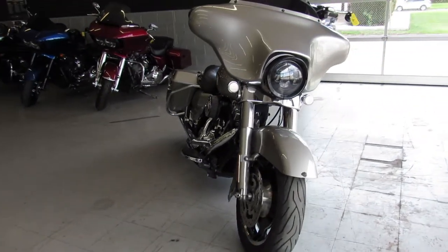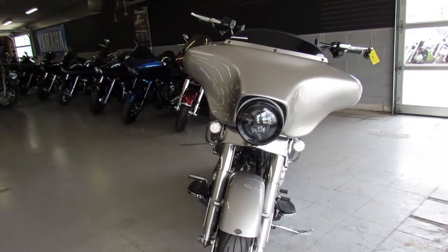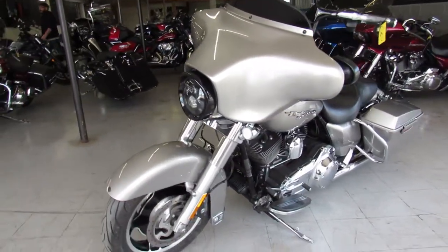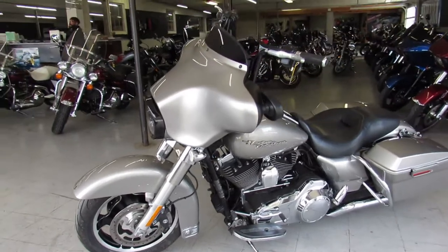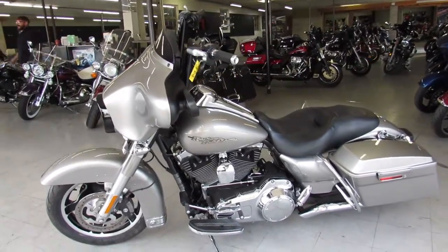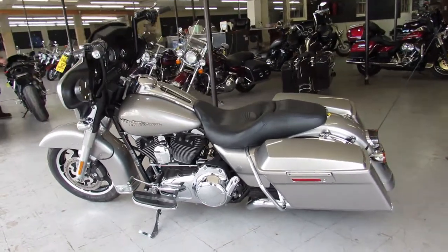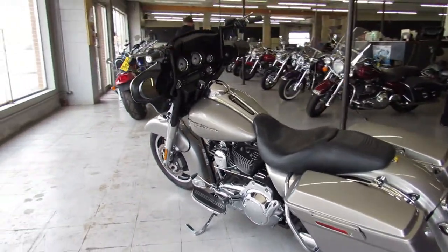This one here is a 2009 Street Glide, it's only got 18,477 miles on it. The liquid silver paint's perfect, there's tons of chrome, it's got the low profile seat, mini ape hangers, dual Vance and Hines exhaust — this one's kind of tricked out here, makes it all cool.